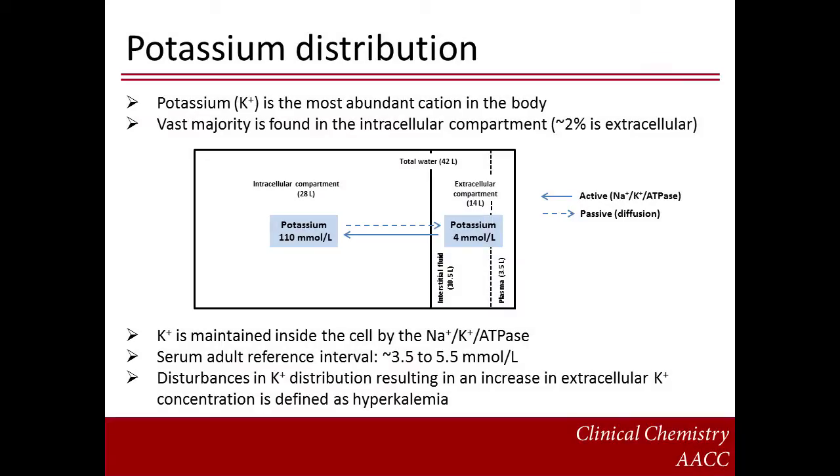Potassium is the most abundant cation in the body. The vast majority of body potassium is found within the intracellular compartment; in fact, only 2% is extracellular. In laboratory medicine, we are principally interested in the potassium concentration within the extracellular compartment. There is a tendency for potassium to diffuse down its concentration gradient from the intracellular to extracellular compartment. This process is opposed by the sodium-potassium ATPase, which works to keep potassium inside the cell. In adults, the plasma or serum potassium reference interval is typically 3.5 to 5.5 millimoles per liter. Disturbances in potassium distribution resulting in an increase in extracellular potassium concentration may be defined as hyperkalemia.